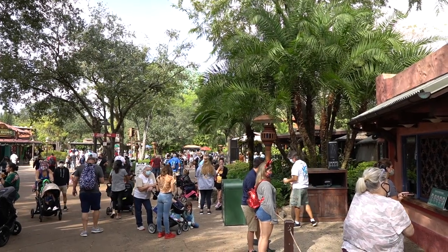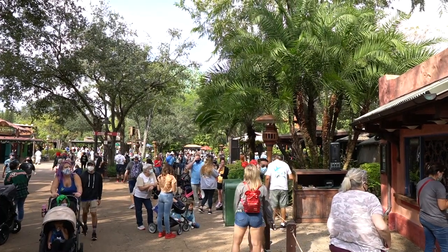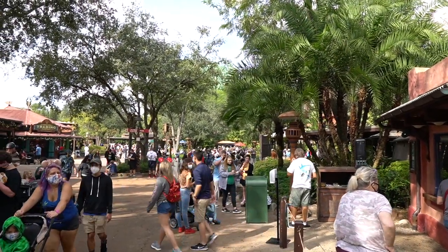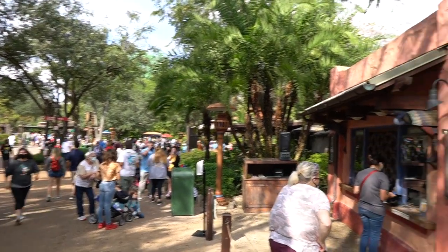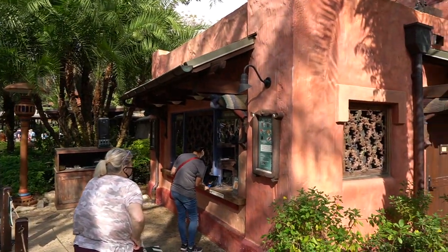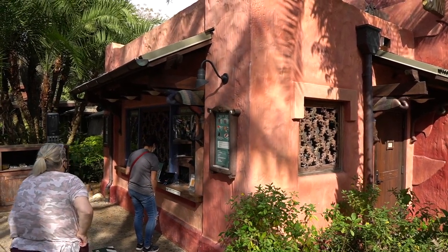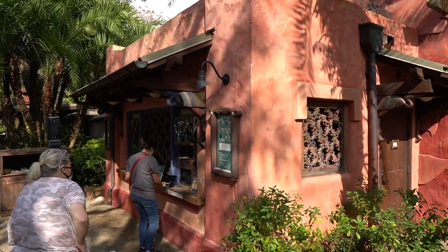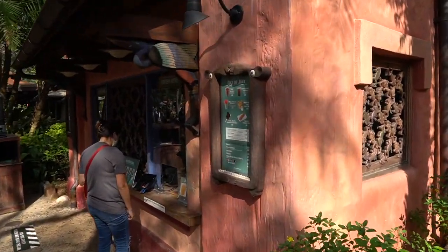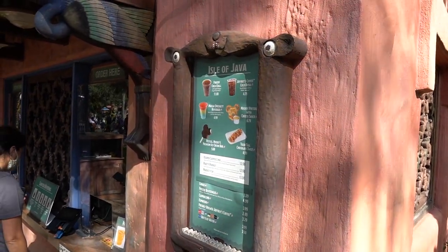As I'm passing by Flame Tree Barbecue, I notice it is going on noon, which means prime lunchtime. A lot of people are waiting outside of the restaurant to pick up their mobile order. But I wanted to point out these smaller kiosks that offer food and drinks are open now — these are only open during peak season, such as holidays and summertime. They have some pretty tasty things on the menu, like that strawberry beverage slushie and the tiger tail.